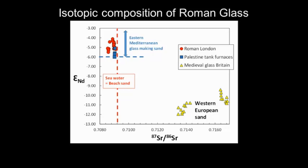I've plotted the strontium isotope ratios along this axis. Western European glass made in the medieval period has a very different ratio from Roman glass from London plotted in red, and the glass from the Palestinian tank furnaces — because all this Roman material is made from coastal sand, whereas the medieval Western European stuff is made from the ashes of plants growing on old limestones.